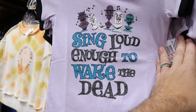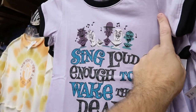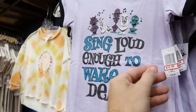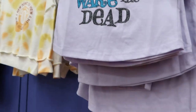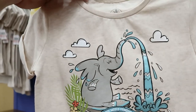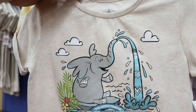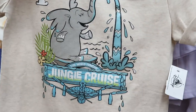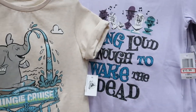There's another new little girls' ringer tee from Disney's Haunted Mansion that says 'Sing Loud Enough to Wake the Dead' for $10.99, originally $24.99. Down here is another new t-shirt featuring the World Famous Jungle Cruise — I love this design — also at $10.99. Some amazing new kids' merchandise right here.